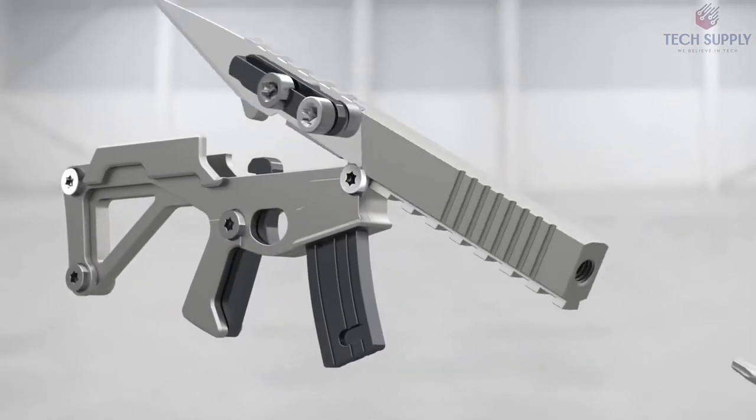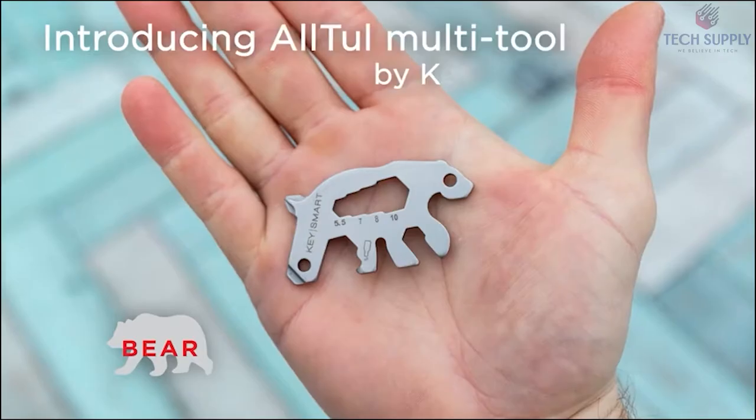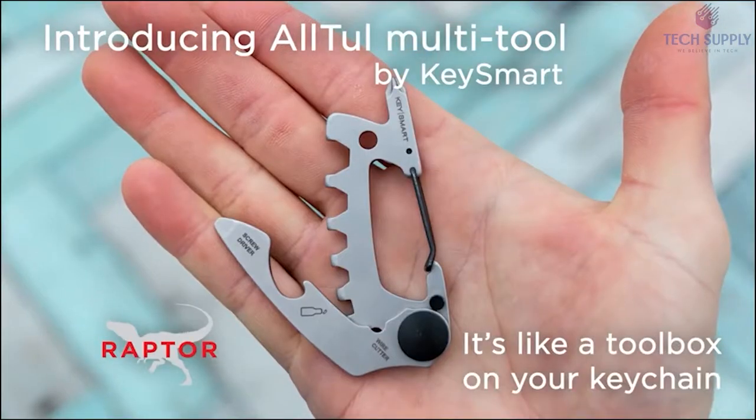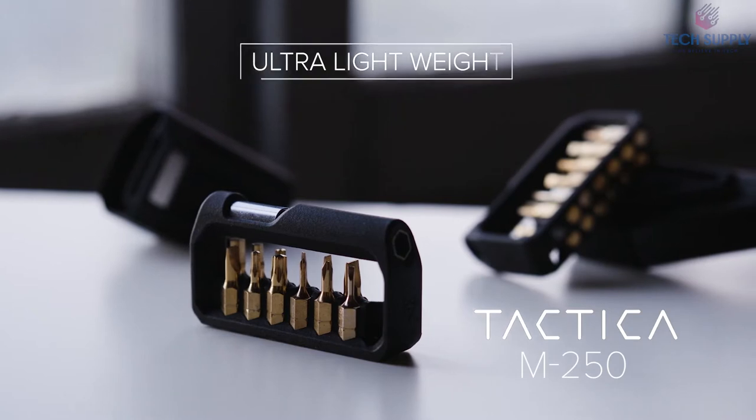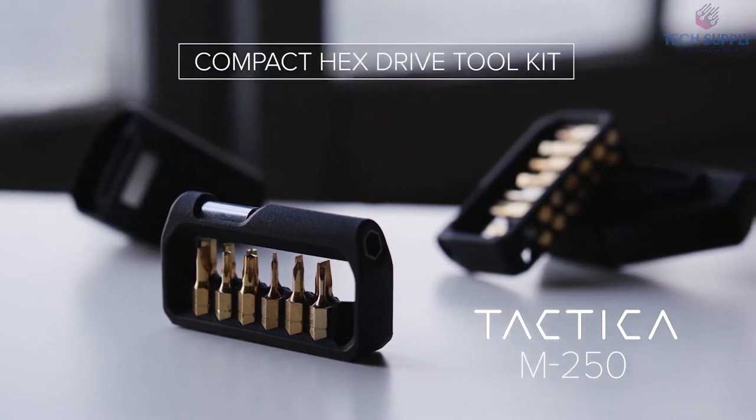Hey everyone, welcome to Tech Supply. Today we will talk about the top 13 coolest gadgets for men that are worth buying. Please stick with us until number 1 because I bet you have never seen anything like this before.